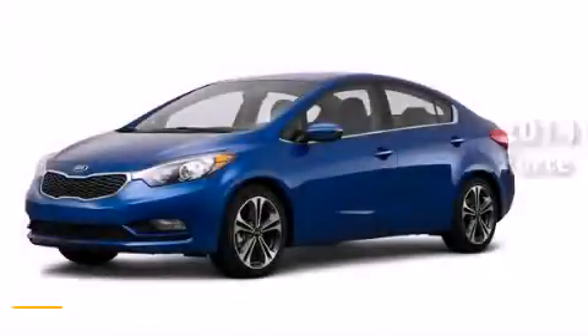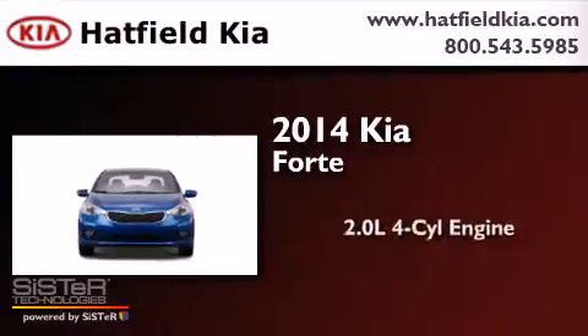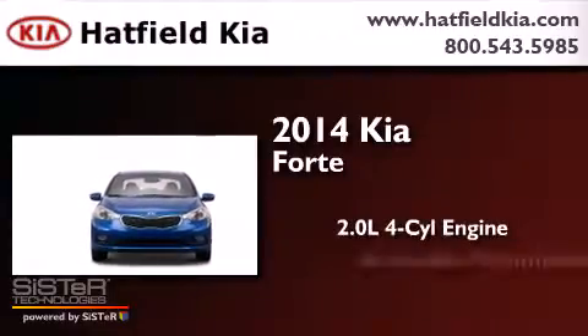This is a brand new 2014 Kia Forte. It has a 2.0 liter four-cylinder engine and an automatic transmission.